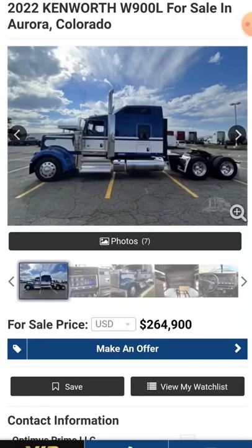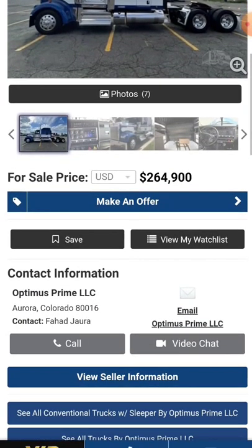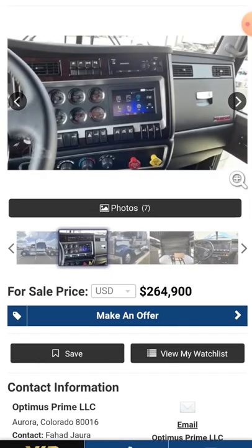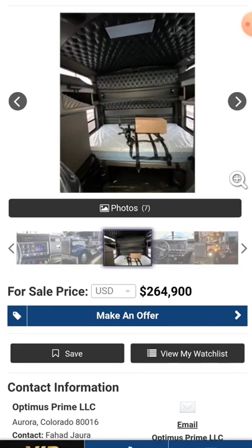I'm gonna talk to you today about a 2022 Kenworth W900L for sale in Aurora, Colorado. Look at that thing right there. I like it — I like the paint job, I like everything about it other than the price and the fuel mileage. Look at that interior, look at all those gauges, look at that truck — probably a murphy bed in there if I had to guess.